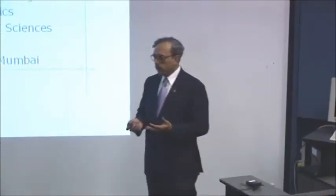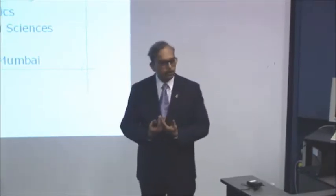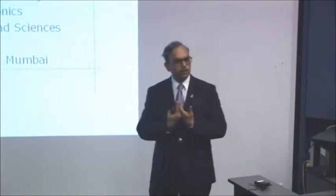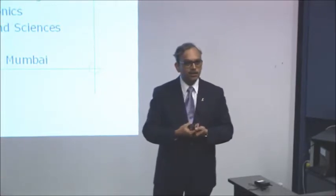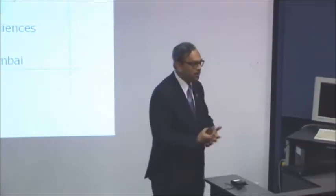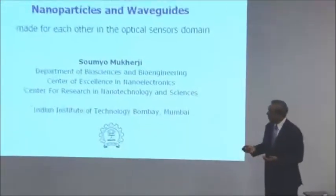At IIT Bombay I do a lot of collaborative research, not only within IIT Bombay but with other institutes. One of my collaborators came here in summer — Professor Ramgupal Rao. He gave lectures on cantilevers, and although I have significant interest in that and we do a lot of work together and are incubating a company, I'm not going to talk about that. I'm going to cover another aspect of my research which has to do with optical waveguides.